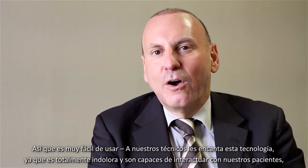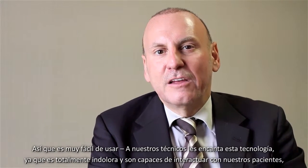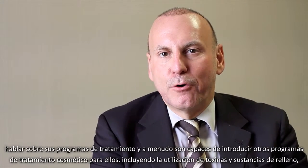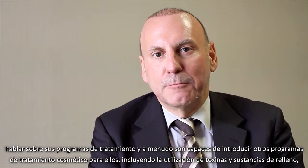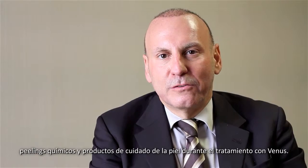It's very easy to use. Our technicians love this technology because it's totally painless. They're able to interact with our patients and talk about their treatment programs, and very commonly they're also able to introduce other parts of cosmetic treatment programs, including the utilization of toxins and fillers, chemical peels, and skin care cosmeceuticals.